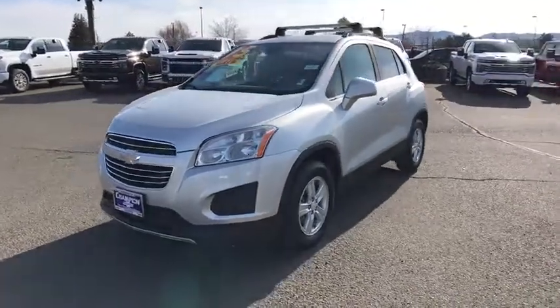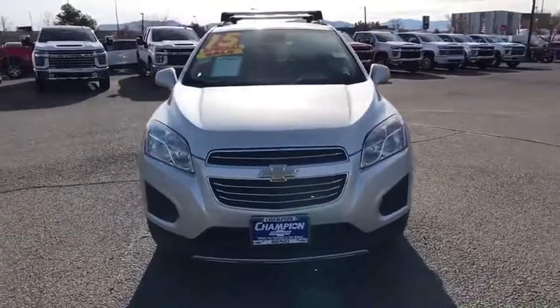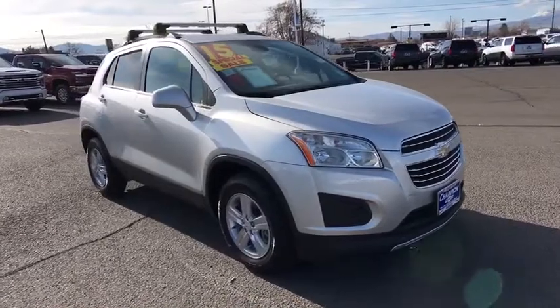Looking for the right vehicle? Check out the 2015 Chevrolet Trax. The Trax is tiny on the outside, but remarkably spacious within. It comes with a clean and modern interior.